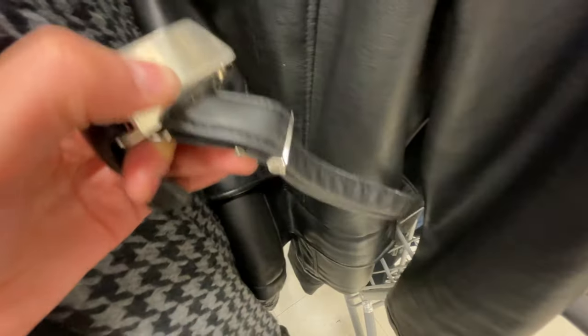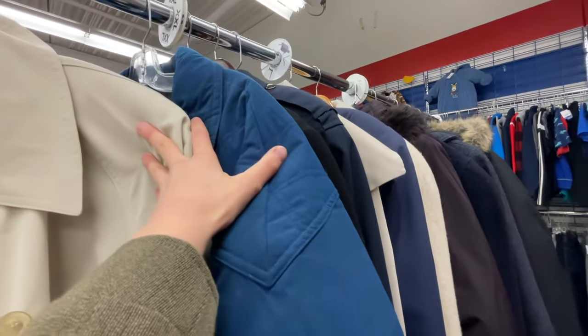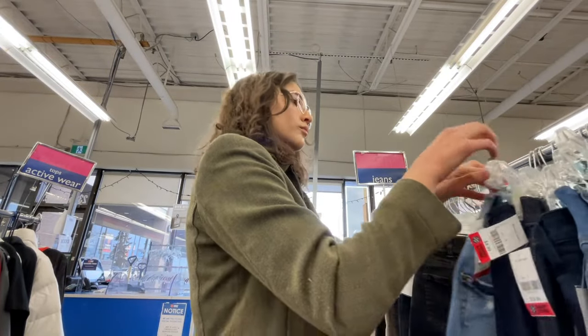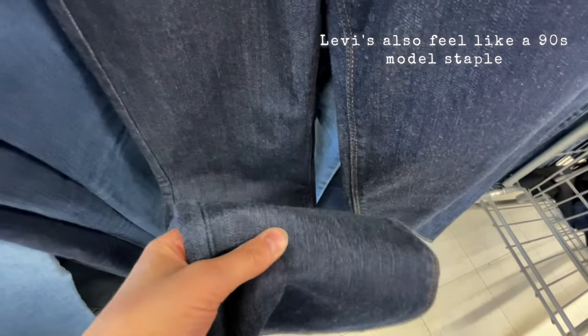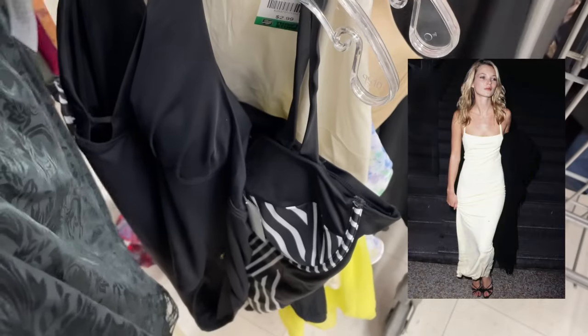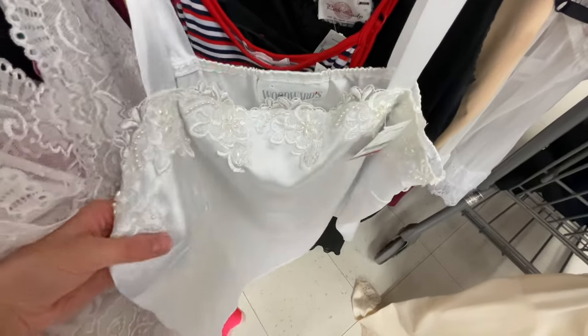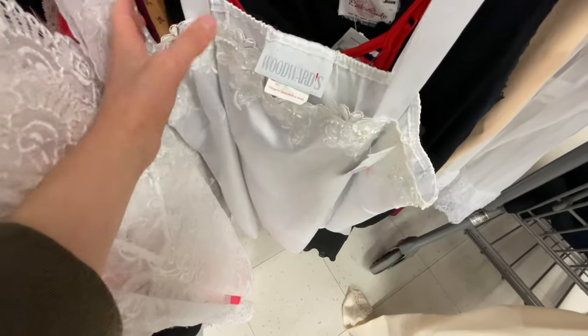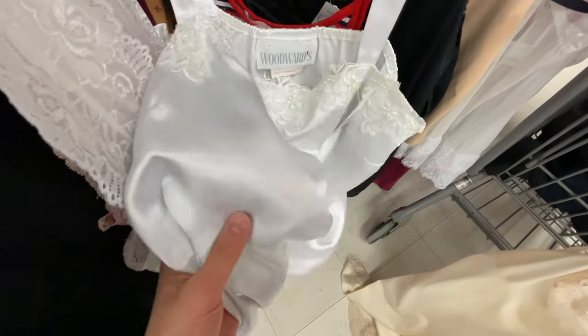I love this jacket with the belt. This is where all the trench coats are but they don't have any in my size, though there are some really cute ones — this wool one is adorable. I really like these jeans; I like how wide they are at the bottom and the wash, so they're really cute. I'm also looking in the intimates because they wear a lot of slinky silk clothes. This vintage Woodward's piece — I love the sheen and this lace, it is so cute but it won't fit me.